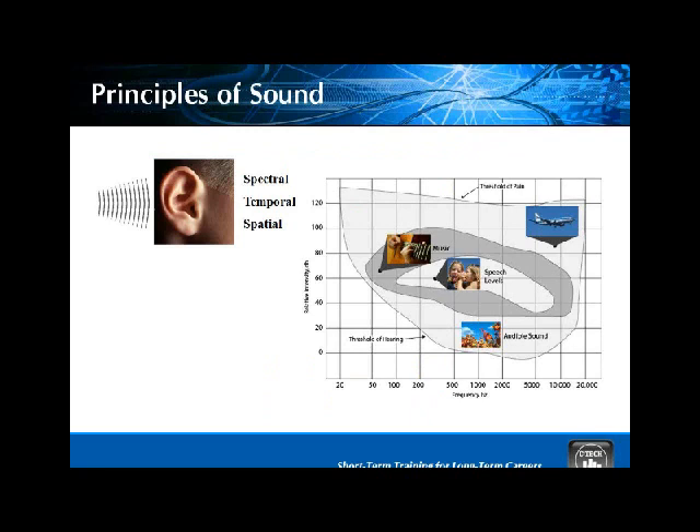We also discuss the principles of sound, because we're not just dealing with the electronics of sound — we have to consider what happens once it leaves the speaker and before it reaches the human ear. This is really important when we develop the soundstage. Your ears give you all the information about the movie other than your eyes. We use this by exploring the three areas of psychoacoustic hearing: the spectral component, the temporal component, and the spatial component.